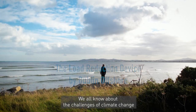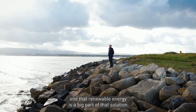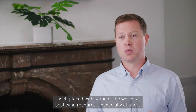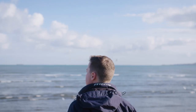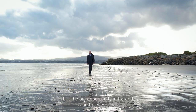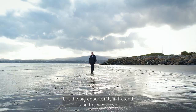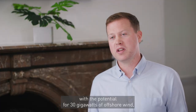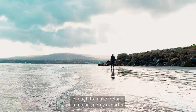We all know about the challenges of climate change and that renewable energy is a big part of that solution. In Ireland we're uniquely well placed with some of the world's best wind resources, especially offshore. There are plans to deliver five gigawatts of offshore wind on the east coast, but the big opportunity in Ireland is on the west coast where the wind is stronger and the water is deeper, with the potential of 30 gigawatts of offshore wind — enough to make Ireland a major energy exporter.